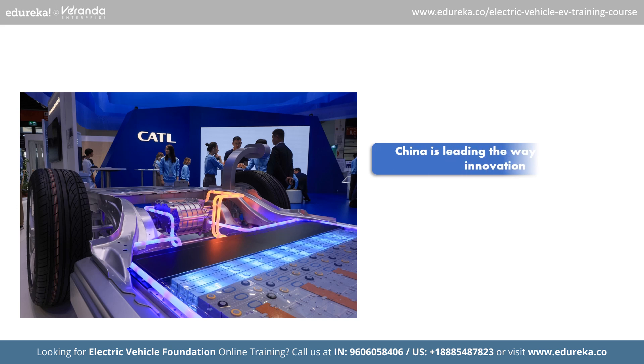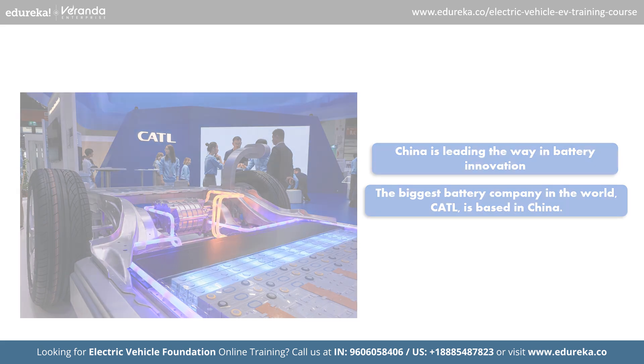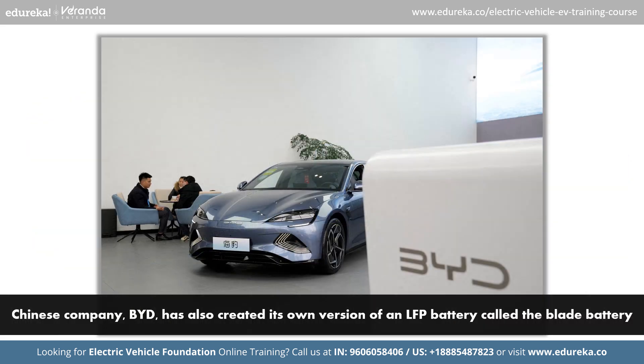China is leading the way in battery innovation. The biggest battery company in the world, CATL, is based in China. In 2023, CATL announced a new LFP — lithium iron phosphate — battery that can power a car for 370 miles with just 10 minutes of charging. Another Chinese company, BYD, has also created its own version of an LFP battery called the blade battery. Both CATL and BYD are pushing the boundaries of battery technology, making electric cars more efficient and convenient.